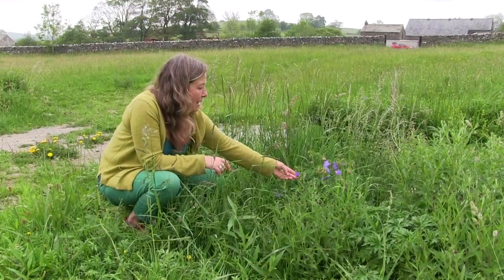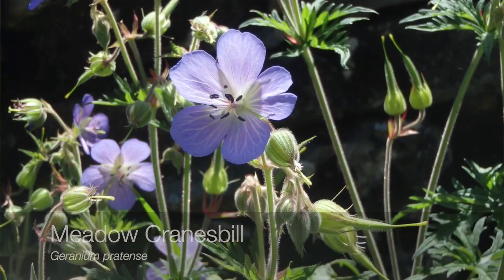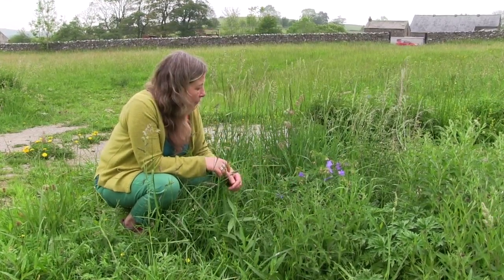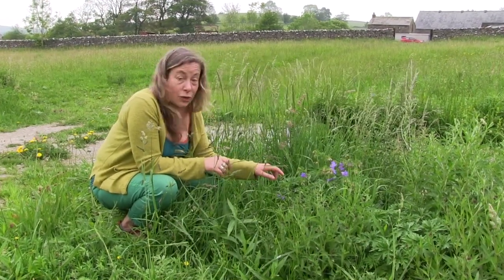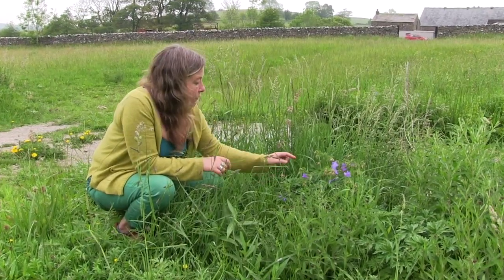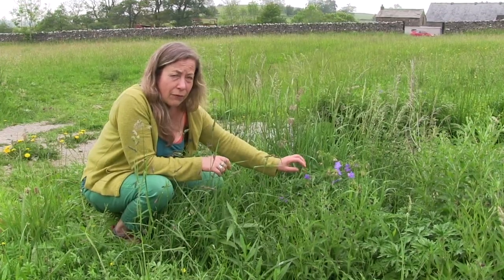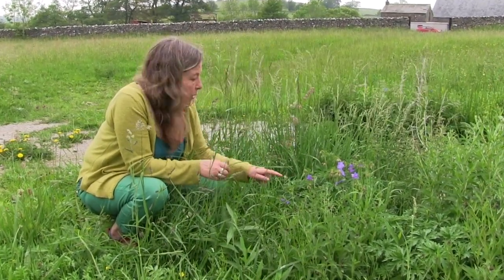So here we have some meadow cranesbill — this amazing vibrant purpley-blue coloured flower and the cut leaves of a geranium, really characteristic of meadows in Bowland. In the Yorkshire Dales you'll also find wood cranesbill, which is very similar, slightly pinky with a white middle, but there are very few sites with wood cranesbill in Bowland — we like this one.